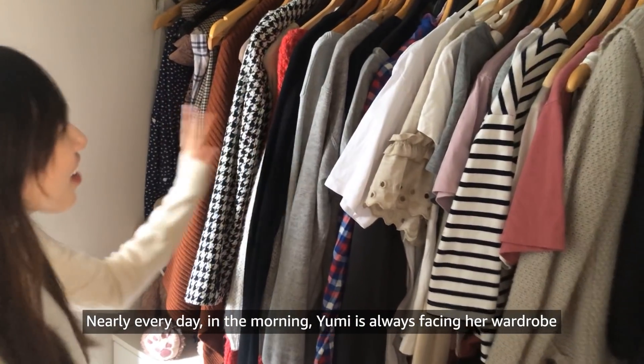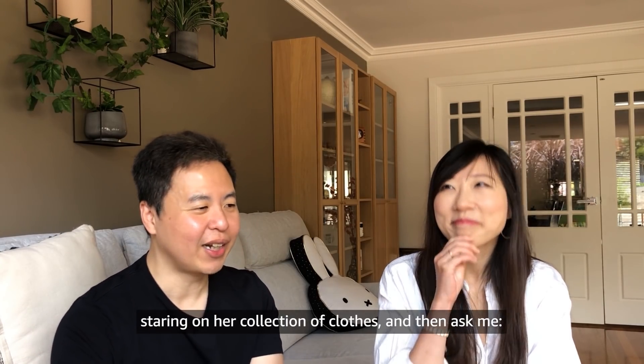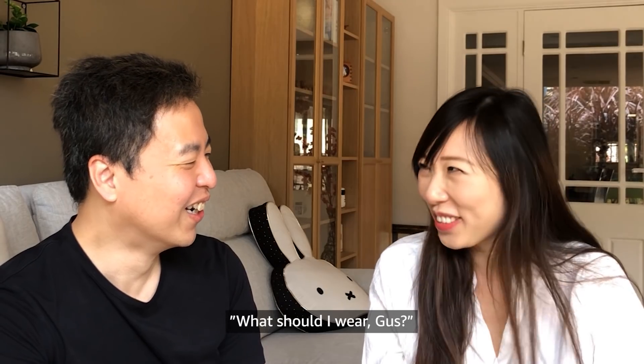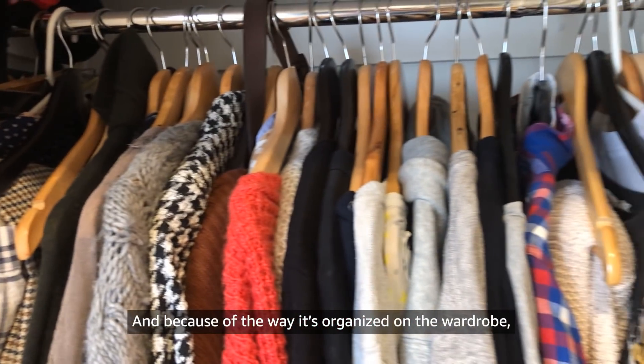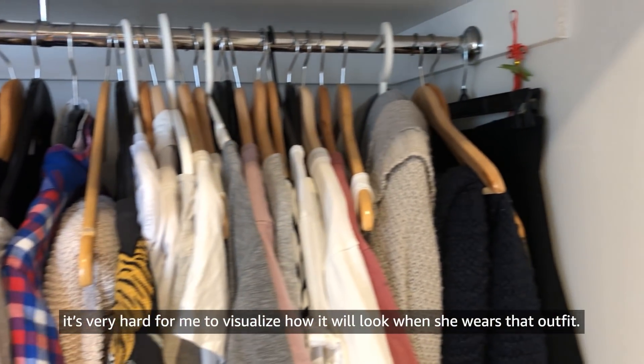Nearly every day in the morning, Yumi's always facing her wardrobe, staring at her collection of clothes, and then asking me, 'What should I wear, Gus?' And because of the way it's organized in the wardrobe, it's very hard for me to visualize how it will look when she wears that outfit.